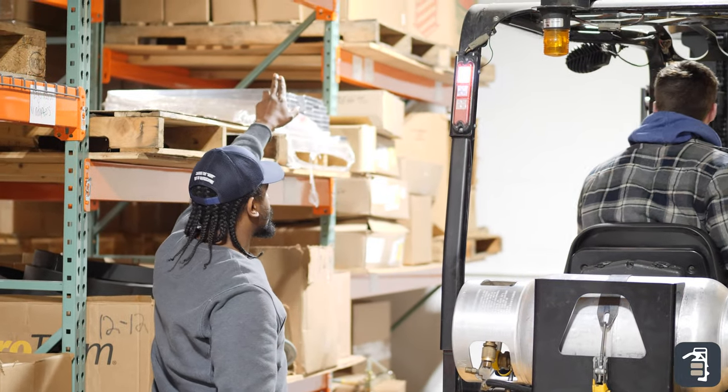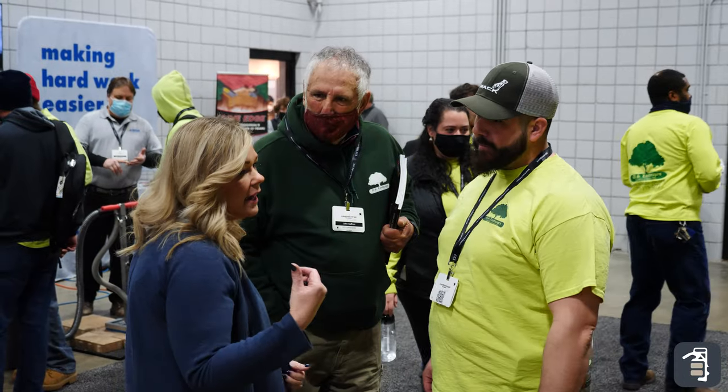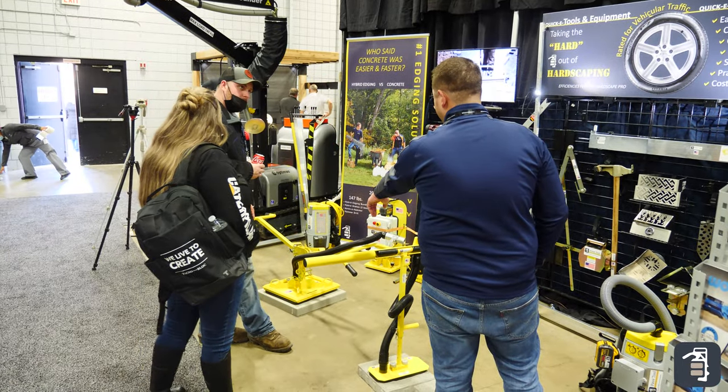This is a great thing for the warehouse department because we'll have more space to be more organized. What makes it really exciting is to see the growth of PaveTool — to see how far we've come from when we first started in our garage.